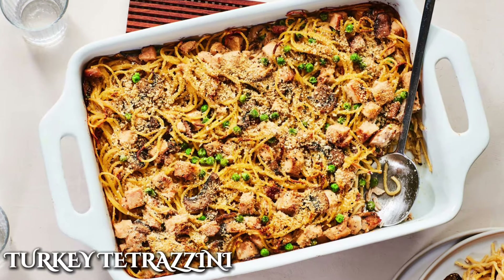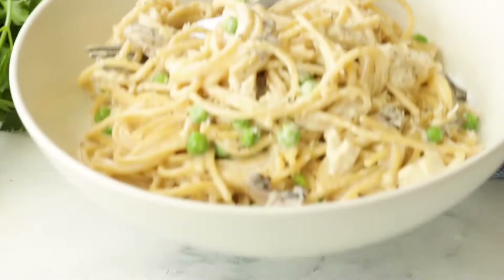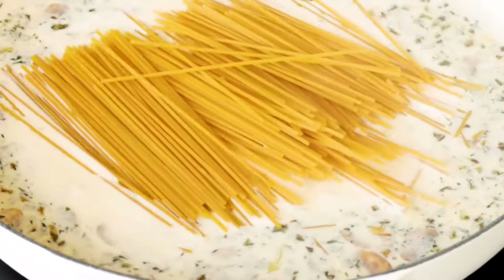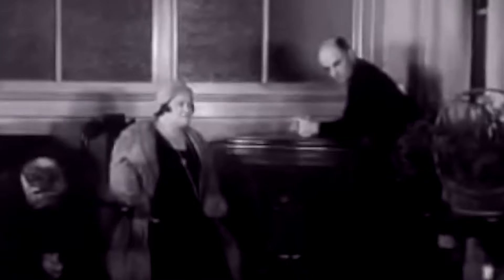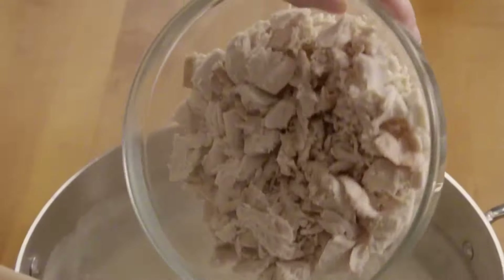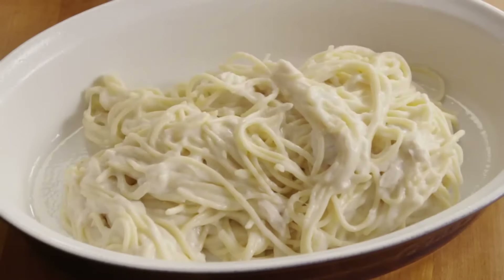The turkey noodle casserole wasn't the only way of using up leftover turkey from the fridge. Turkey tetrazzini was another delicious dish you could make the morning after Thanksgiving. This casserole typically started out with a base of spaghetti, along with a creamy sauce usually made from a combination of broth, cream, and sometimes cream of mushroom soup and vegetables like peas, carrots, or celery. It was named after the Italian opera singer Luisa Tetrazzini, who was known for her performances in the early 20th century. The dish is believed to have been created in the early 20th century, coinciding with Tetrazzini's rise to fame.